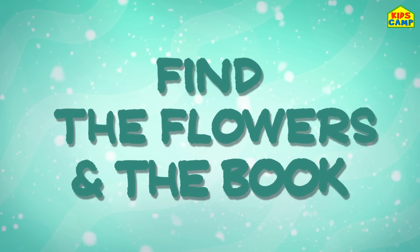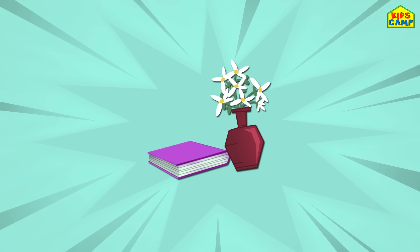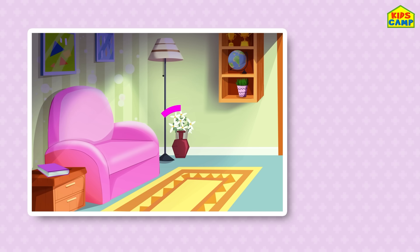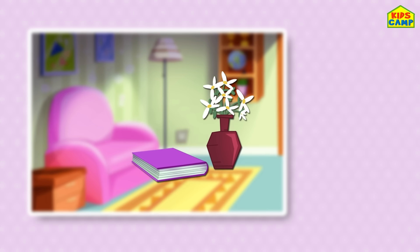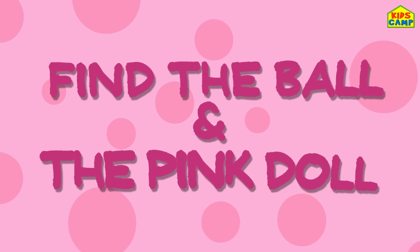Find the flowers and the book! Let's look for it. Can you spot the flowers and the book? Where could it be? Not on the sofa! Keep looking! Time's up! There it is — yay, we found the flowers and the book!